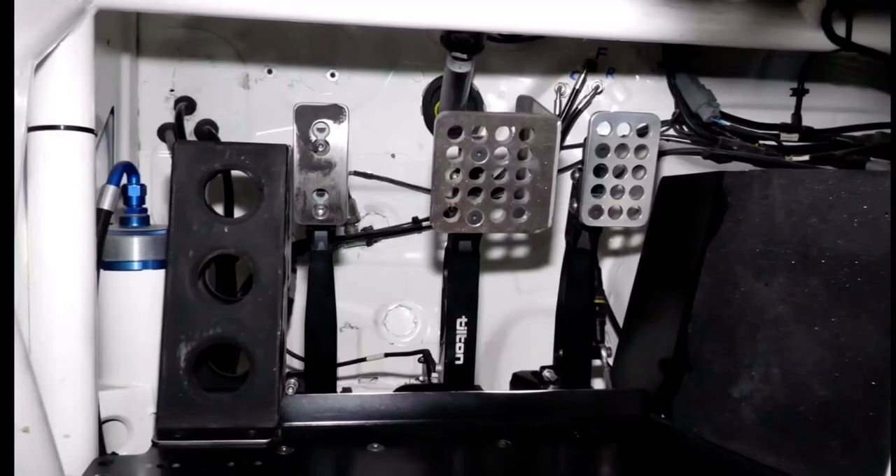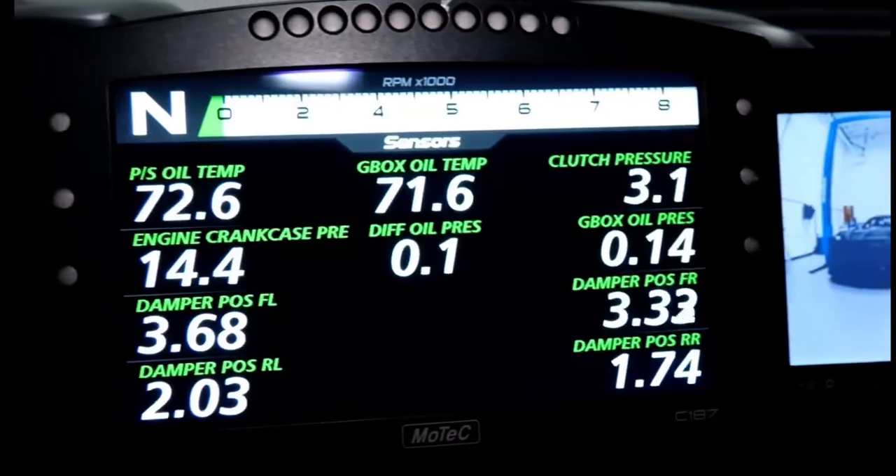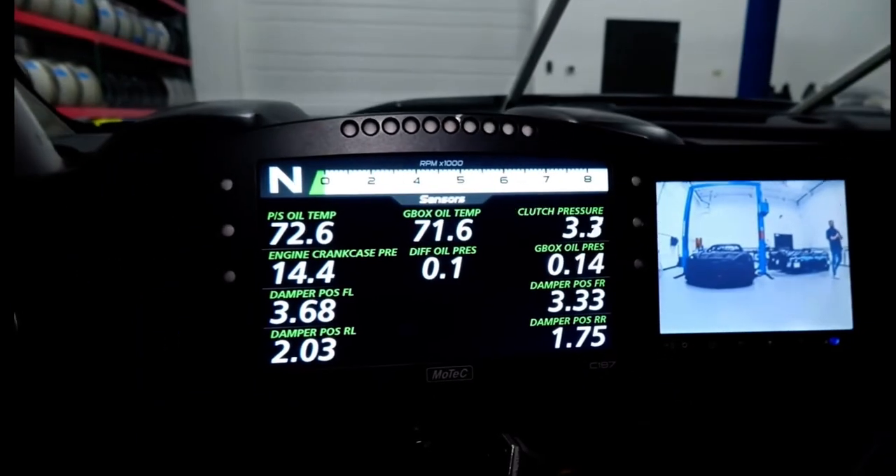Inside the car there's a really nice carbon fiber Racetech seat with tilt and floor-mounted pedals. Here you can see the interior of the cockpit with the C187 color dash from MoTeC and a rear-view camera.